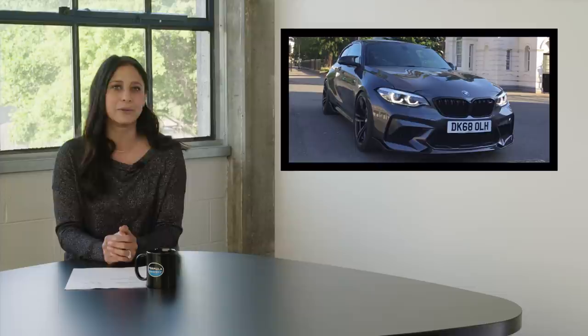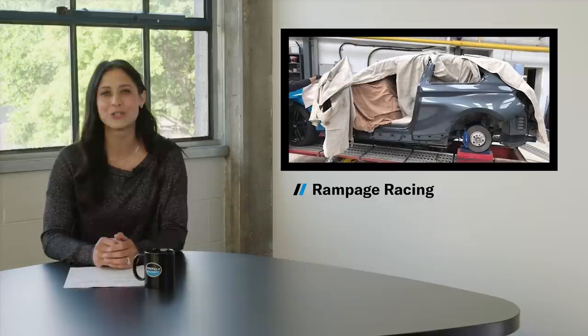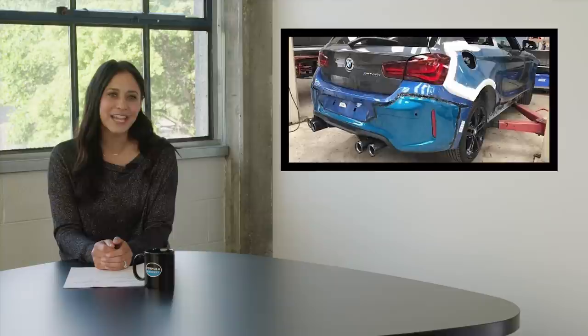According to Road & Track, they took an M140i, welded on some body parts from the BMW M2, and voila — a modern M Coupe! It looks like another group named Rampage Racing is doing the same. So the moral of the story is, if you want to build your dream car, just build it for yourself and you'll be completely happy.